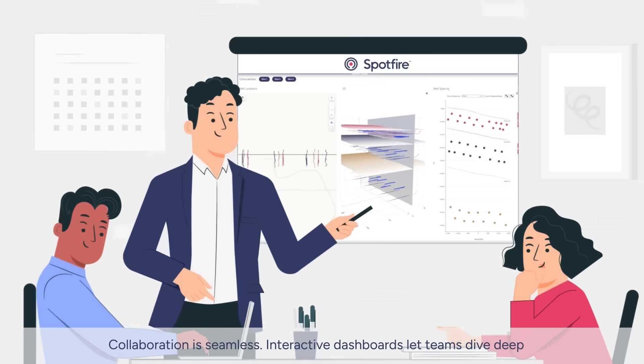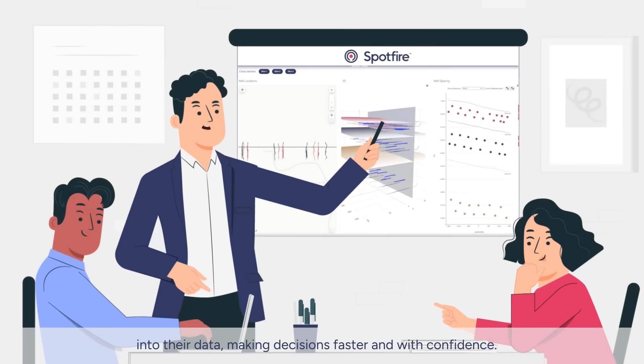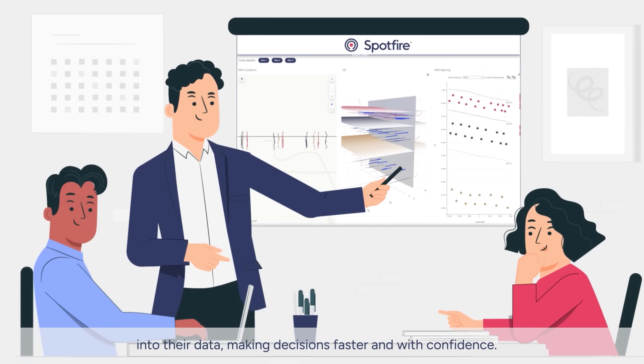Collaboration is seamless. Interactive dashboards let teams dive deep into their data, making decisions faster and with confidence.